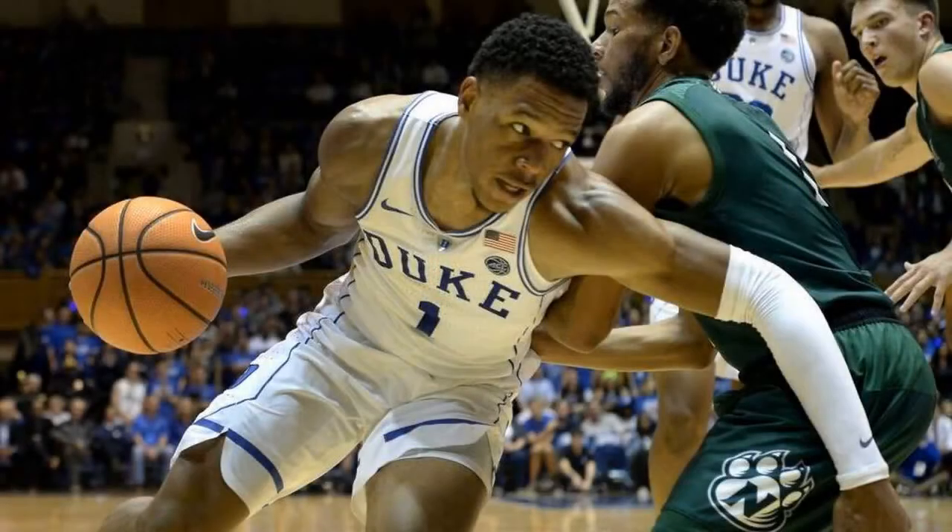It came against Northwest Missouri State, the reigning NCAA Division II national champion, in an exhibition game. As expected, the Blue Devils won easily, 93-60. Here were five observations from the game.